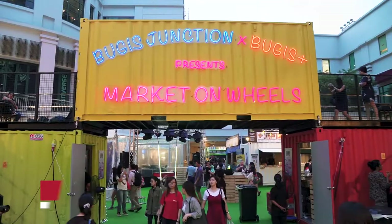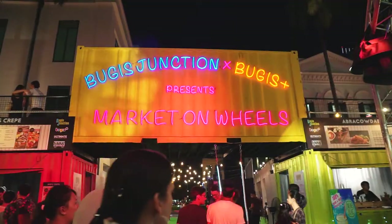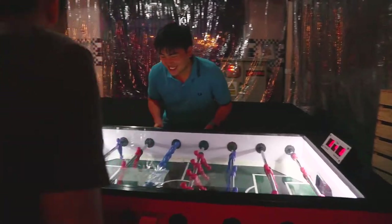Hi guys! Welcome to another episode of Eboo Vlogs. I'm Gwen, and I'm Seth. Today we're actually here at Market on Wheels in Boogies Junction. It's a pop-up event happening from 8 June to 8 July. Let's go check out what they have.